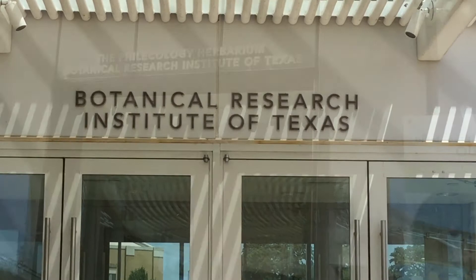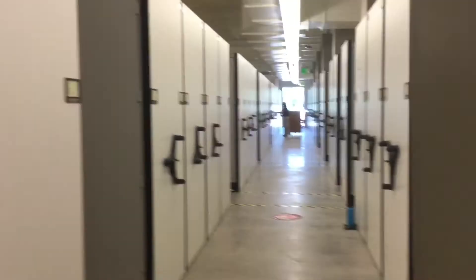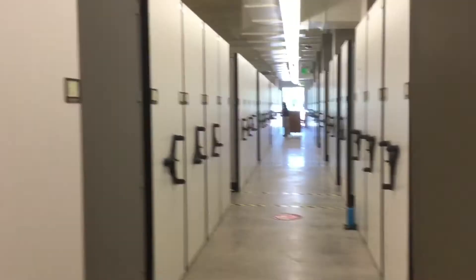We came here to Fort Worth to the Botanical Research Institute of Texas. Let's go explore the herbarium now with local plant hunter and collections manager Tiana Raymond.